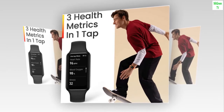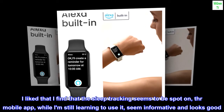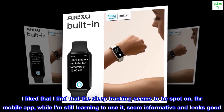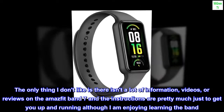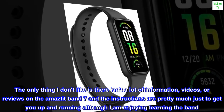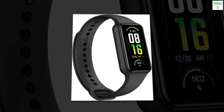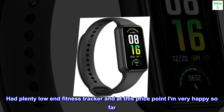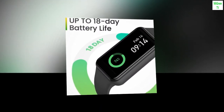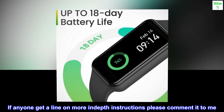Awesome Band — Love it. I find that the sleep tracking seems to be spot-on. The THR mobile app, while I'm still learning to use it, seems informative and looks good. The only thing I don't like is there isn't a lot of information, videos, or reviews on the Amazfit Band 7, and the instructions are pretty much just to get you up and running, although I am enjoying learning the band. I've had plenty of low-end fitness trackers and at this price point am very happy so far. If anyone gets a line on more in-depth instructions, please comment. Thanks.